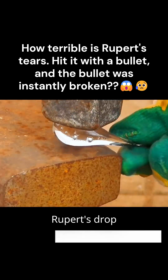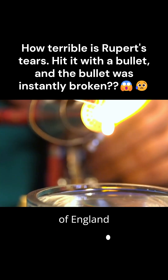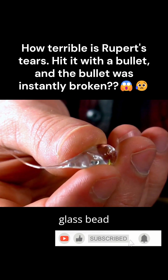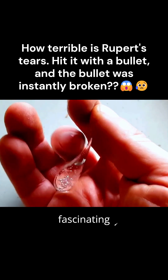It is the fearsome Rupert's drop, whose head is even harder than a diamond. Its creation was purely accidental. In the 17th century, Prince Rupert of England accidentally dropped molten glass into ice water, discovering that it formed a translucent, tadpole-shaped glass bead that was very hard. He then presented this object as a gift to King Charles, who also found it very fascinating and amusing.